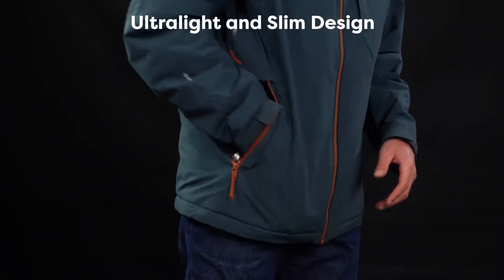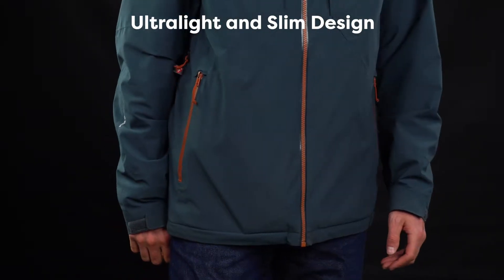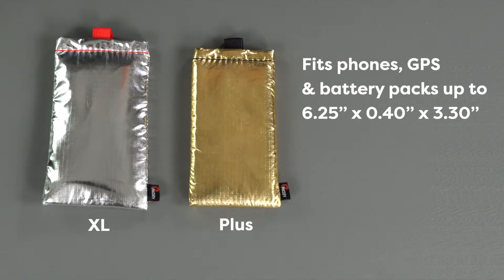This versatile case is ultra-light and slim to easily slide in your jacket or pants pocket for the ultimate protection. The Apollo Series is available in two sizes to fit most popular phones and devices.